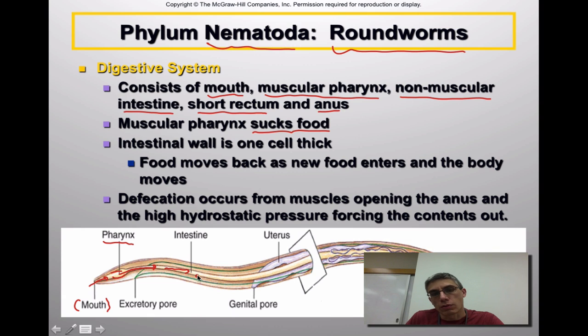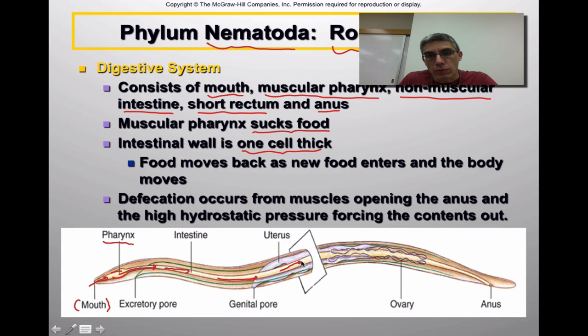As more food comes in, more food is passed down. In addition to the relaxing and contracting of the pharynx, these animals have a characteristic thrashing movement that also helps move food down the intestinal tract. This intestine is actually very thin — only one cell thick — so it's really easy for the animal to absorb nutrients. Any food that is not digested makes its way down to the anus, located in the posterior region, which is going to be very tightly closed.